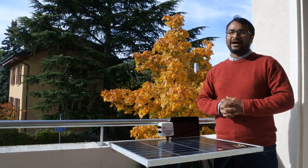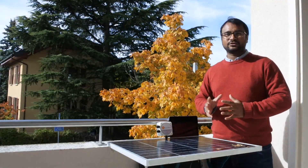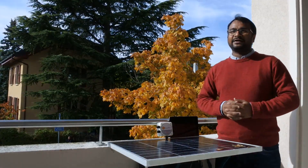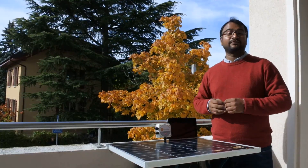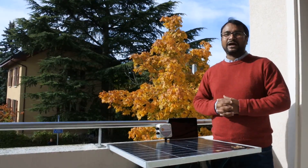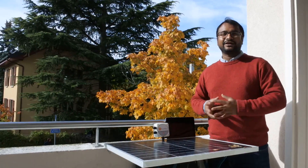Hi, I'm Govinda. I'm the CEO and founder of Smart Helio. We have developed the most advanced, cost-effective IoT and AI-based data analytics solution for the solar industry. We can predict these faults and recommend how to fix them. Our vision is to accelerate adoption of renewable energy in our society through AI and IoT.